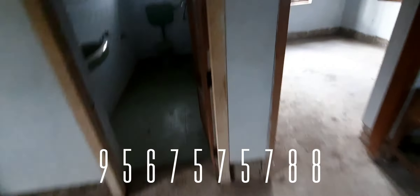This is the bedroom and the balcony is open. This is the living area and the balcony is open. This is the bedroom.